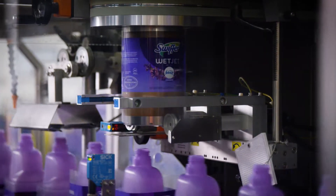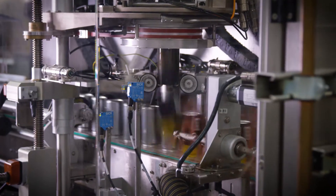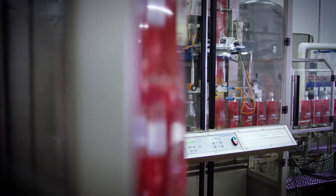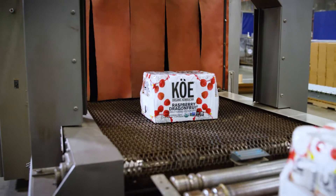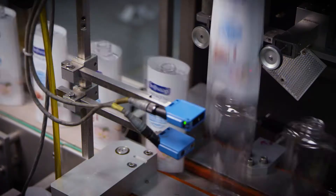Our customers outsource to us because we have the equipment, expertise, and tooling to complete the most intricate sleeve labeling jobs, with little or no capital investment on their part, and a 10-15% efficiency gain over doing it in-house. In fact, most of our customers consider us their first or exclusive choice for contract packaging.